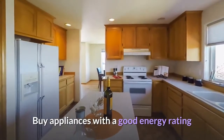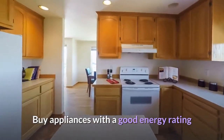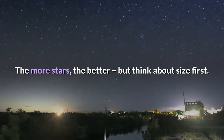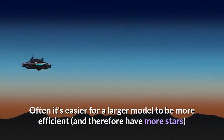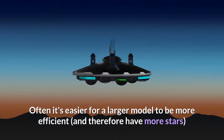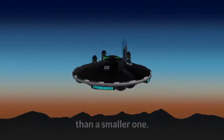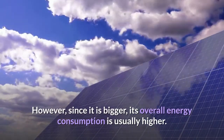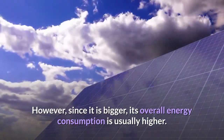Buy appliances with a good energy rating. The more stars the better, but think about size first. Often it's easier for a larger model to be more efficient and therefore have more stars than a smaller one. However, since it is bigger, its overall energy consumption is usually higher.